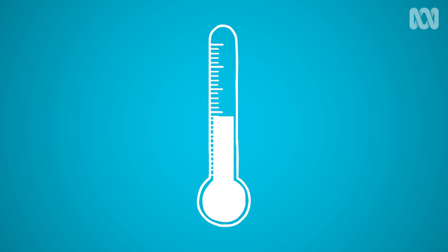What many climate scientists are worried about today is the current rate of change. CSIRO projections suggest a global mean temperature rise ranging between 2.6 degrees and 4.8 degrees by the year 2100.